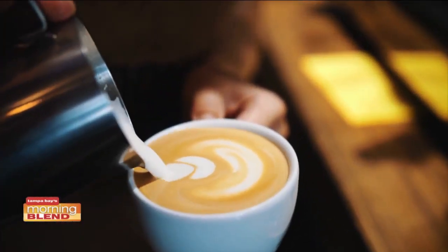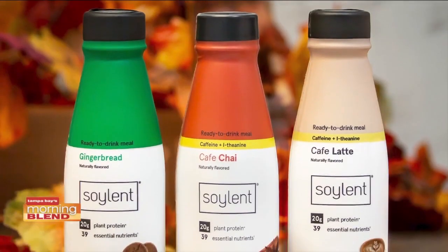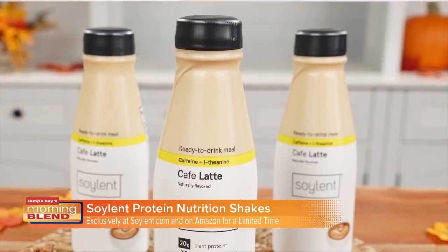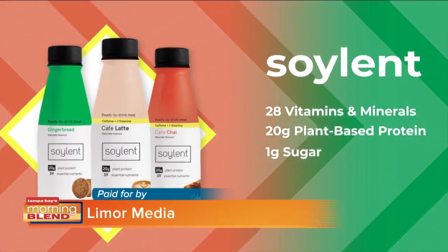If you're ready to trade in all the sugar in your pumpkin spice latte for a lot more nutrition, but still want all those classic fall flavors, then check out Soylent's Protein Nutrition Shakes. Alongside Soylent's staple flavor Cafe Chai, Soylent is offering two new deliciously creamy flavors for a limited time this fall: Cafe Latte and Gingerbread — both packed with 28 immune-supporting vitamins and minerals.